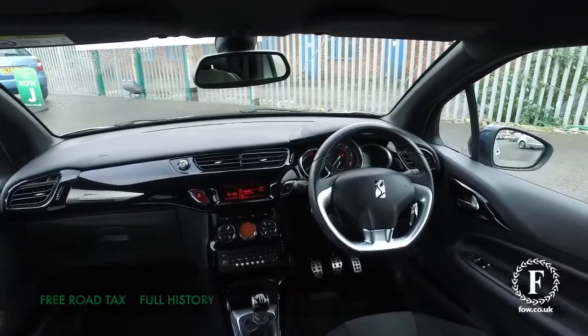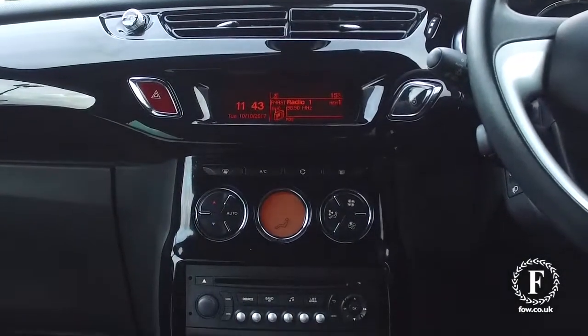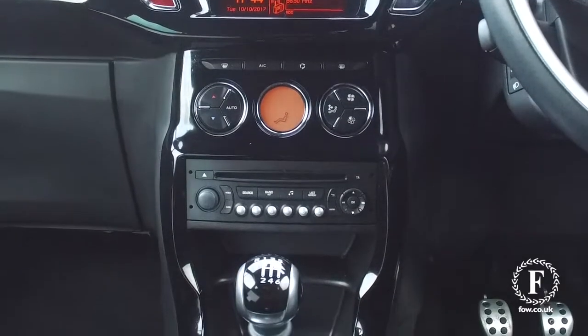This car is as stunning inside as it looks on the exterior, with a very comfortable interior. Everything you need is included: Bluetooth, USB, and cruise control.